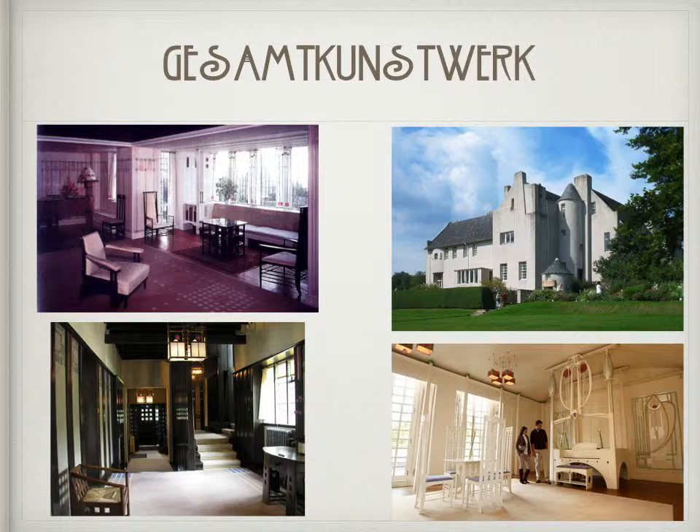Art Nouveau designers endeavored to achieve the synthesis of art and craft, furthering this with a spiritually uplifting total work of art which encompasses a variety of media. Charles and Margaret's design of Hill House was successful at the unification of Fine and Applied Arts.